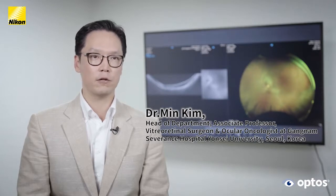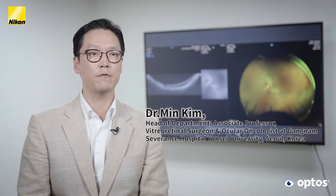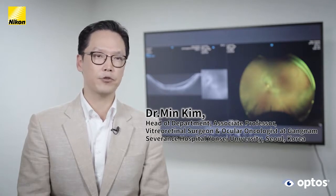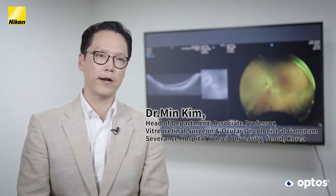I'm also an ocular oncologist, so I often find myself faced with the challenge of making tough decisions in the diagnosis and management of intraocular tumors. I find the use of Silverstone extremely helpful in making correct diagnoses and surgical plans.